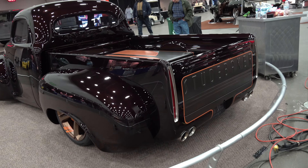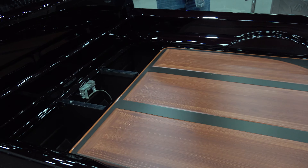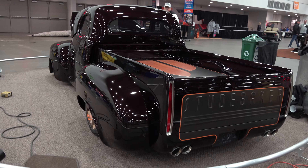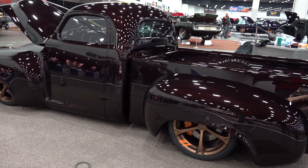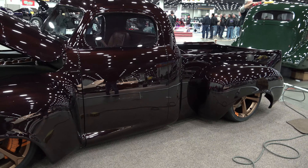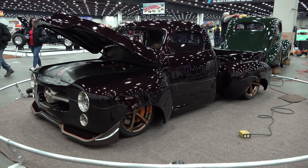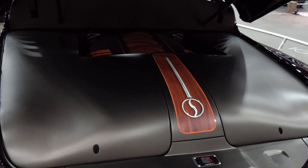Did this truck body fit right on the Corvette chassis? Absolutely not - we had to shorten the bed and the overall wheelbase by six inches to make the truck more proportional. Then each fender got widened by almost four inches on each side. We named the truck 'Bertha' because it's got a big, wide stance - but that's what's cool about it, it's just so wild looking.